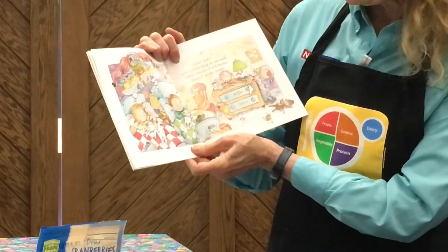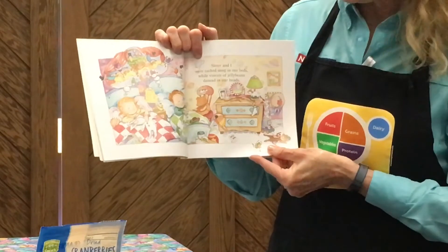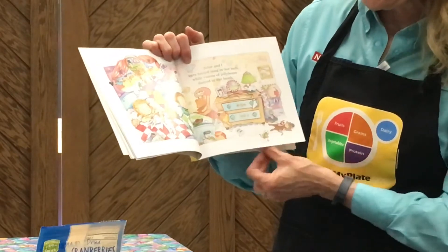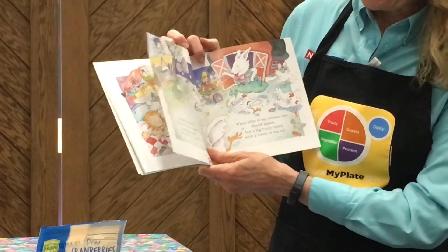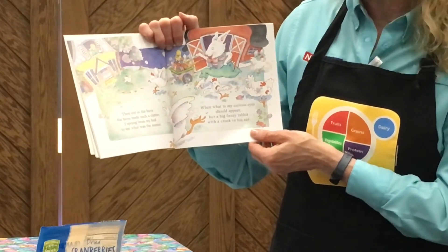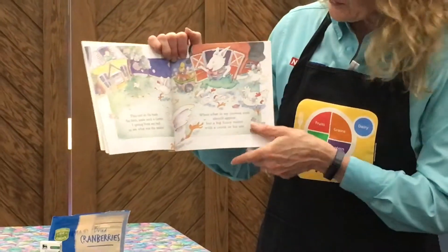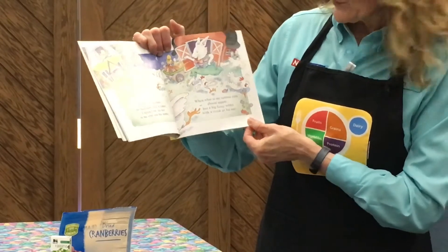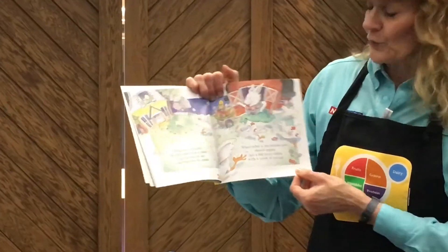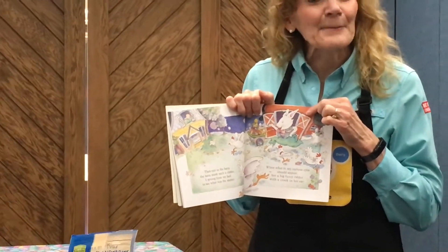Sister and I were tucked snug in our beds, while visions of jelly beans danced in our heads. Some of us might like to get all different colors of jelly beans for Easter. Then out in the barn, the hens made such a clatter. I sprang from my bed to see what was the matter. The chickens are running through the yard. When what to my curious eyes should appear, but a big fuzzy rabbit with a crook in his ear. That might have scared the chickens, to see that big bunny in their barn.